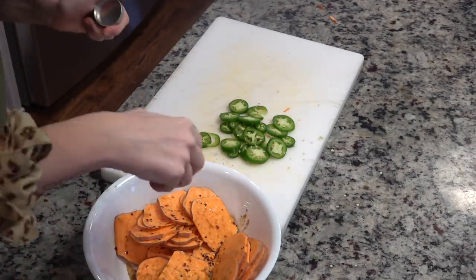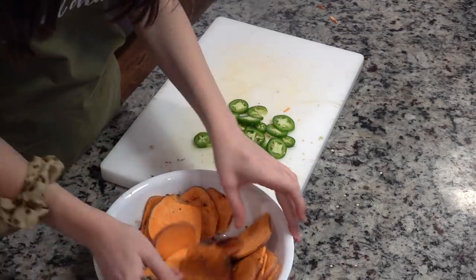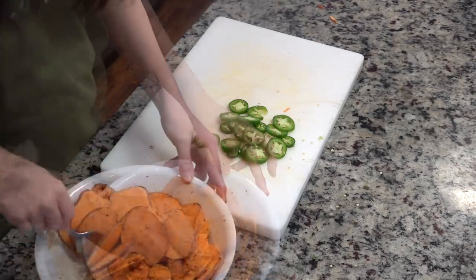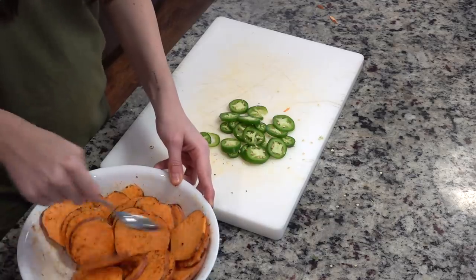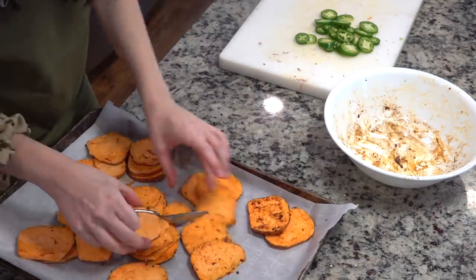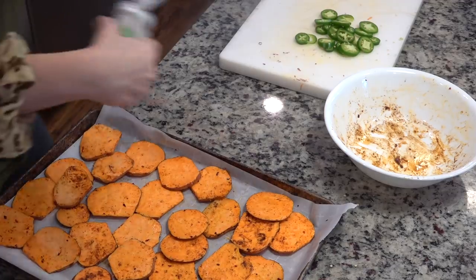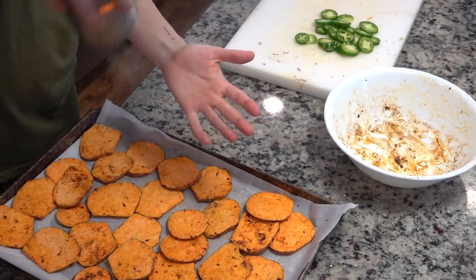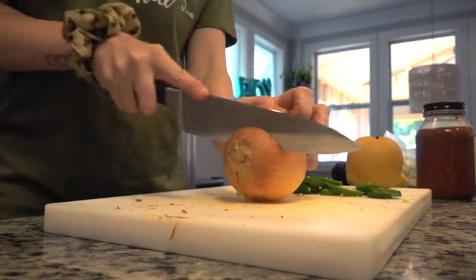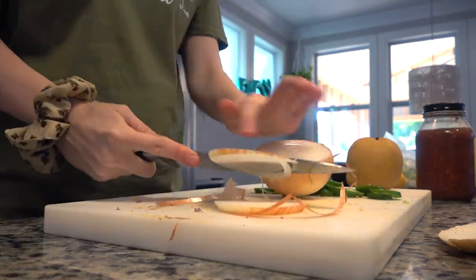I'll link my Pinterest down below because I'm a pinning machine. Once I added some oil and spices to my sweet potatoes — cumin, chili powder, a Puerto Rican spice blend my sister-in-law cooked with, and some garlic powder — I tossed them and spread them out on the baking tray with some pink Himalayan salt. I threw the potatoes into the oven to bake, around 350°F for about 20 minutes, and then I cut up a sweet Vidalia onion.